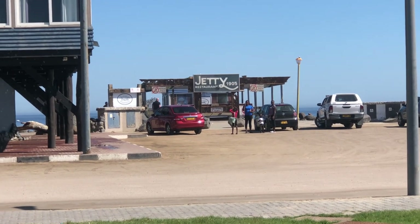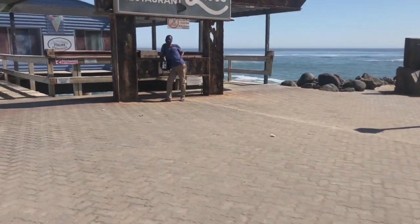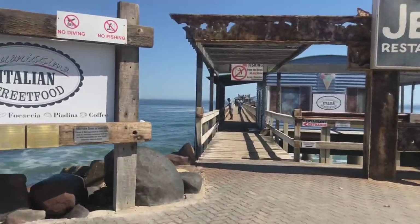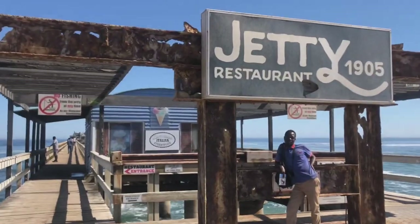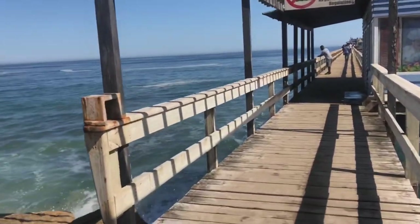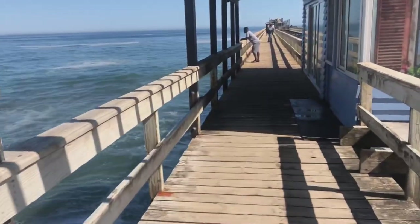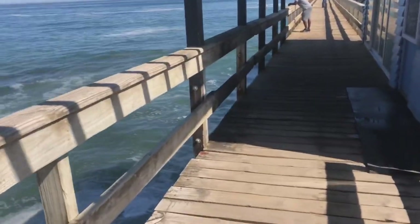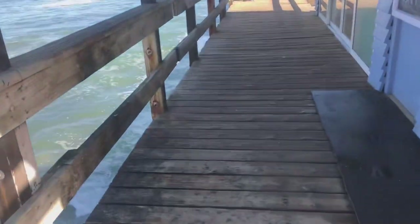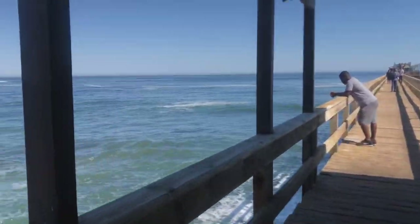If you don't have food or didn't bring your food, there's a jetty restaurant here. You can just go there and buy your food, or go in the restaurant and sit there and enjoy your seafood. They sell very nice seafood.